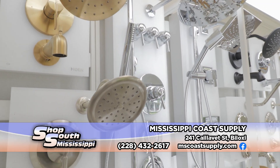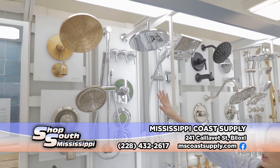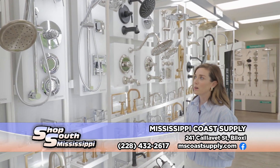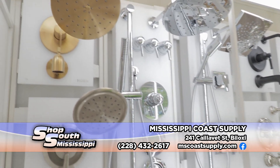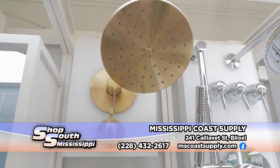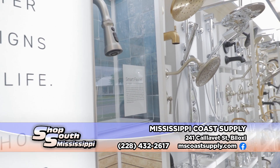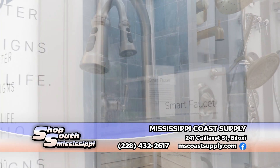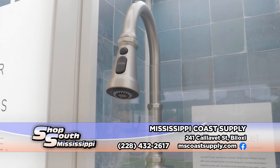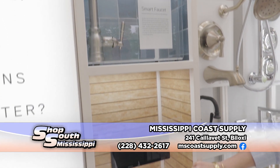I'd like to start with some of these beautiful finishes that they offer. This brushed gold here is new to their line and unique from a lot of other manufacturers as well — really warm and very on trend right now. In addition to that, we have some of their smart systems, including a smart faucet. This can be motion-activated, or hooked up to Alexa where you don't even have to touch it — you just say, 'Alexa, turn on the faucet.' Exactly, you've got it.